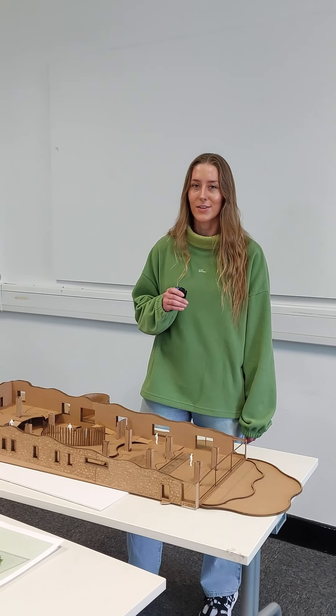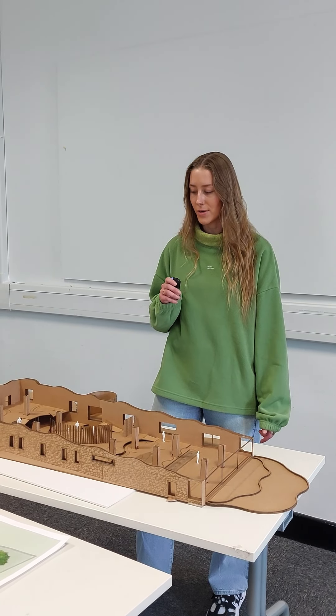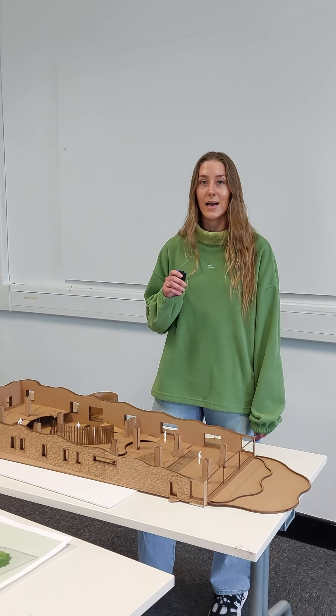I recommend studying interior design at TUS if you enjoy hands-on learning and small classes, which means more one-to-one with lecturers and more knowledge on your projects, as well as class trips abroad which give you knowledge of interiors that you maybe wouldn't see in Ireland and develop your knowledge of interiors.